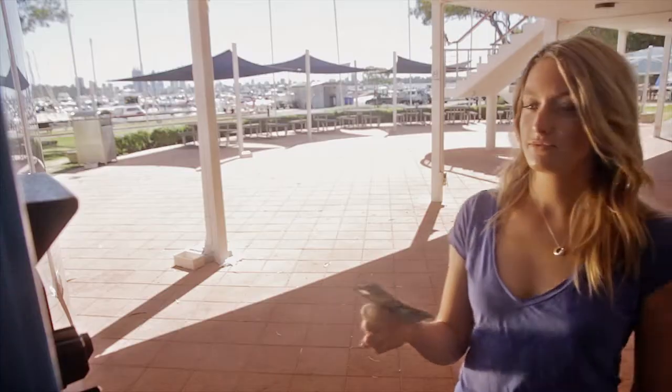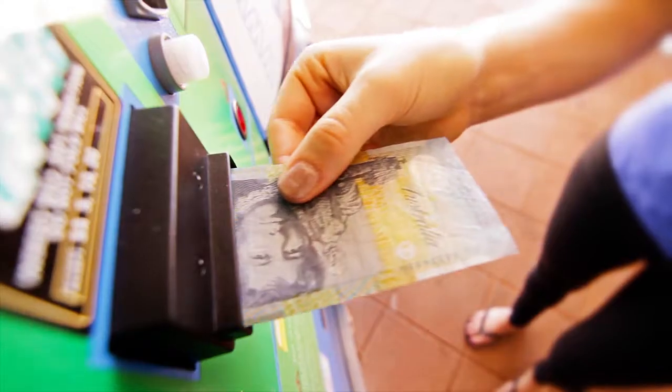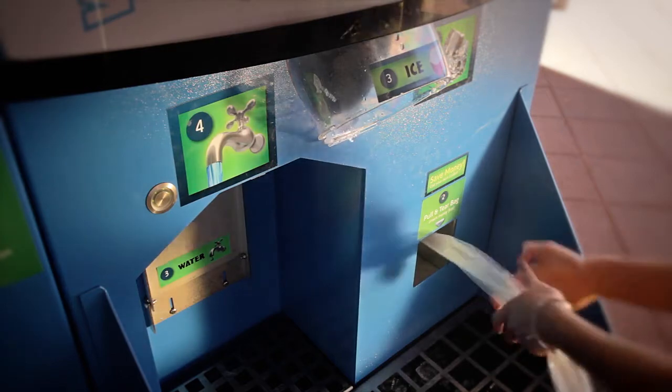The Icebox vending machine is a sophisticated commercial grade machine that makes and dispenses pure filtered ice and water on site, 24 hours a day, 365 days a year.